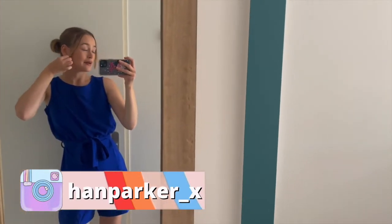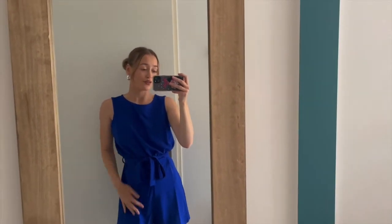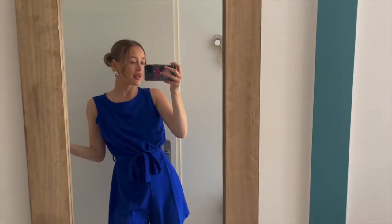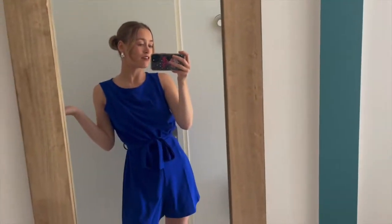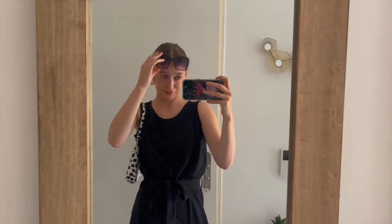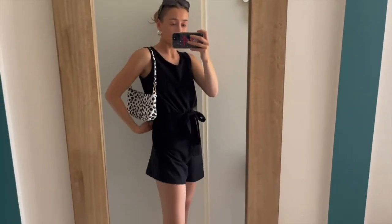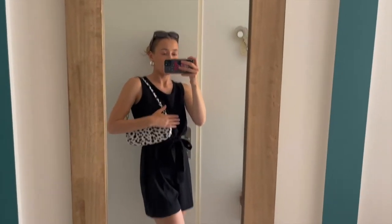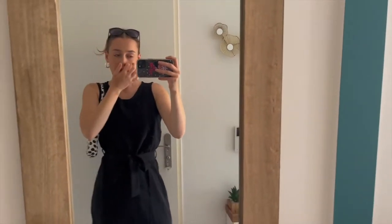Maybe in Italy or Spain — who knows! This is the blue playsuit and it has a little button at the top and the belt — that's how I'd wear it. And this is the playsuit in black. I've paired it with black heels, a dalmatian pattern bag, and black sunglasses — same kind of vibe, summer evening, holiday evening, or a club night. Fits perfectly.